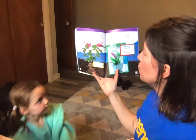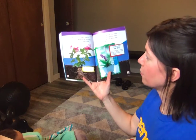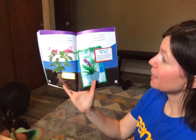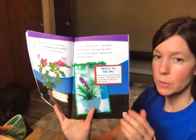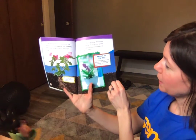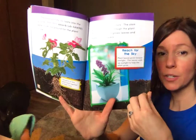The seed pushes its roots into the ground. The roots absorb water from the ground for the plant to use. And a stem sprouts. The stem moves the water through the plant. Finally, the plant grows leaves, sometimes flowers. Plant leaves grow toward the sunlight. The leaves soak up sunlight, and that helps the plant grow.